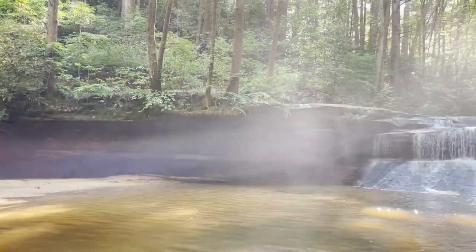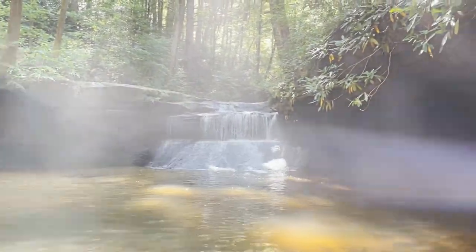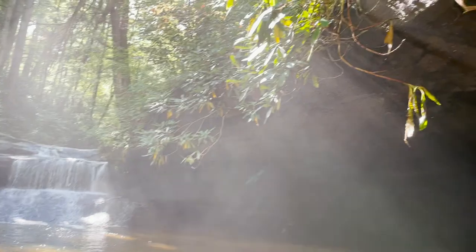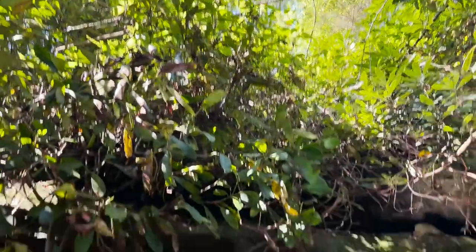Lastly, I'll take you back to Creation Falls in the Daniel Boone National Forest. I want to show you this neat little overhang over the water and the rhododendron shrubs above — it was just a really beautiful sight.